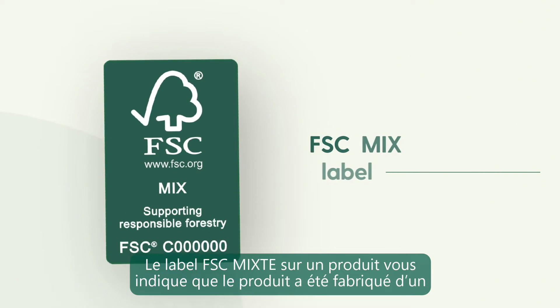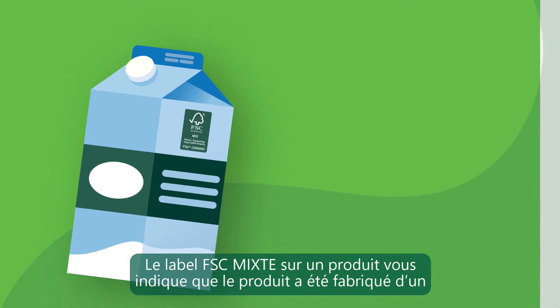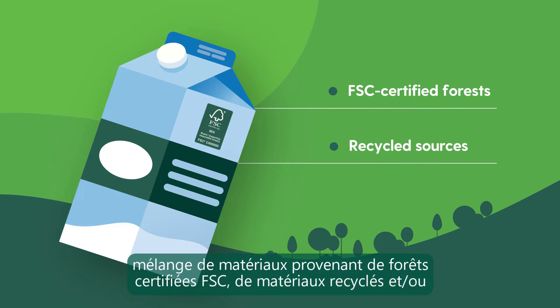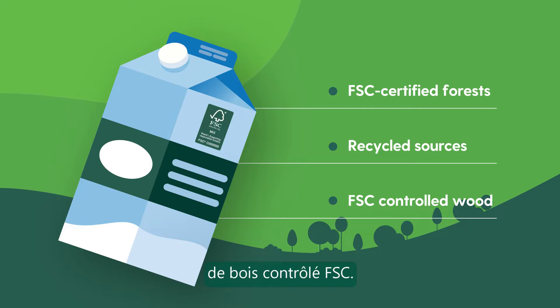The FSC mix label on a product tells you that the product was made with a mix of materials from FSC certified forests, recycled materials, and/or FSC controlled wood.